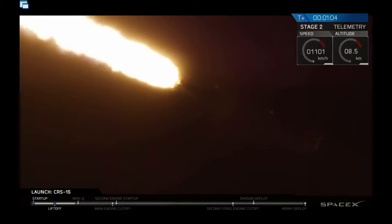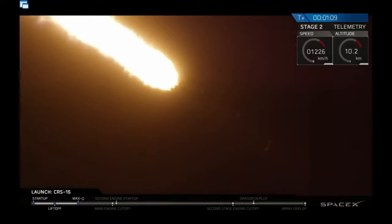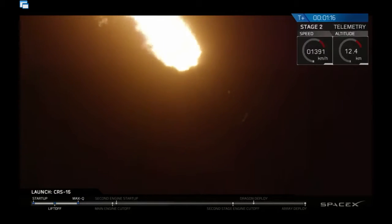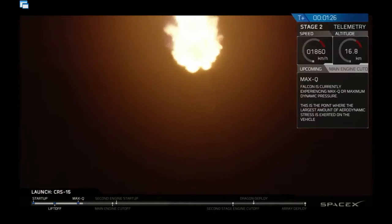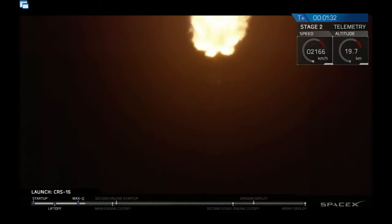We're currently throttling down the main engines in order to minimize pressure as we move through supersonic. Coming up next is Max Q, which is the point of maximum aerodynamic pressure against the vehicle. The vehicle is now supersonic and Max Q is coming up shortly.